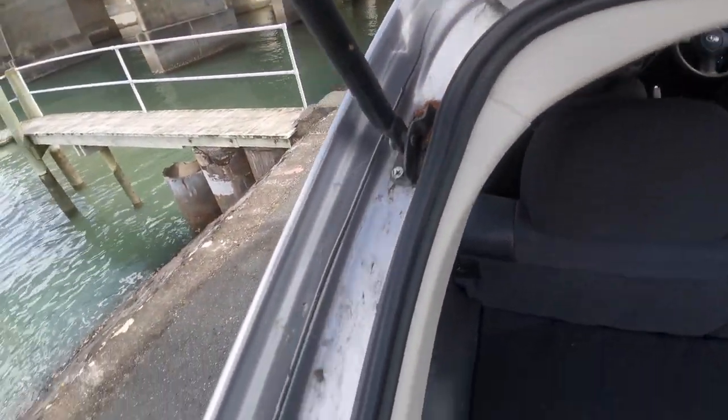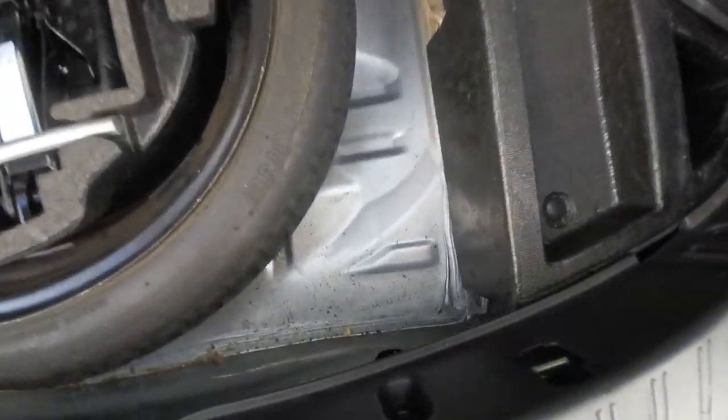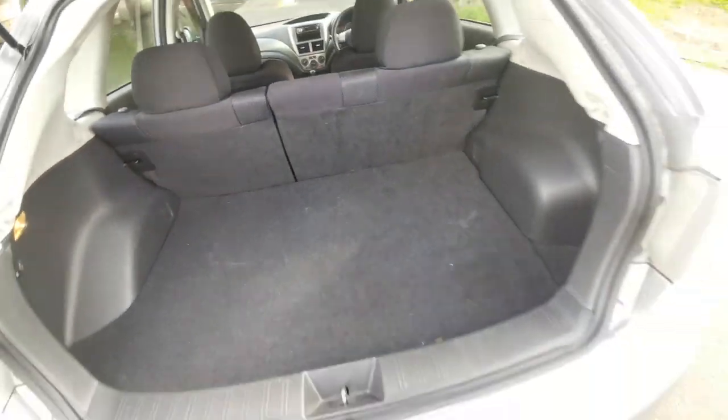Massive boot. All the seams are genuine so definitely no accidents. The back seams are factory as well. All your tools and everything are there. It's looking good. The seats fold down to give you extra room.